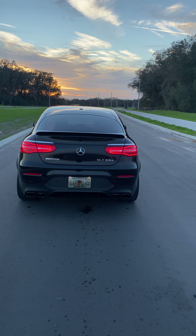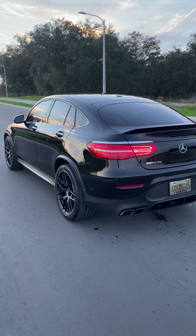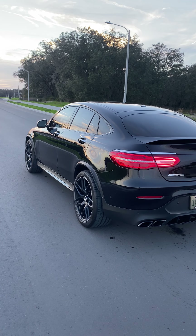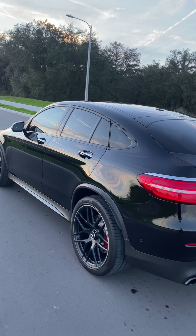Yep, still shining like brand new. We'll do some drive-by videos so you guys can hear the exhaust.